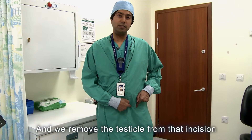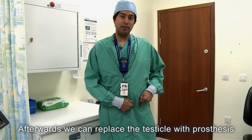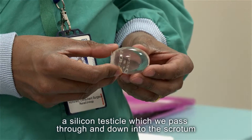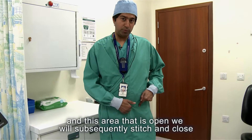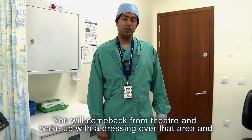Afterwards, we can replace the testicle with a prosthesis — a silicone testicle — which we pass down into the scrotum. The incision area is then stitched and closed.